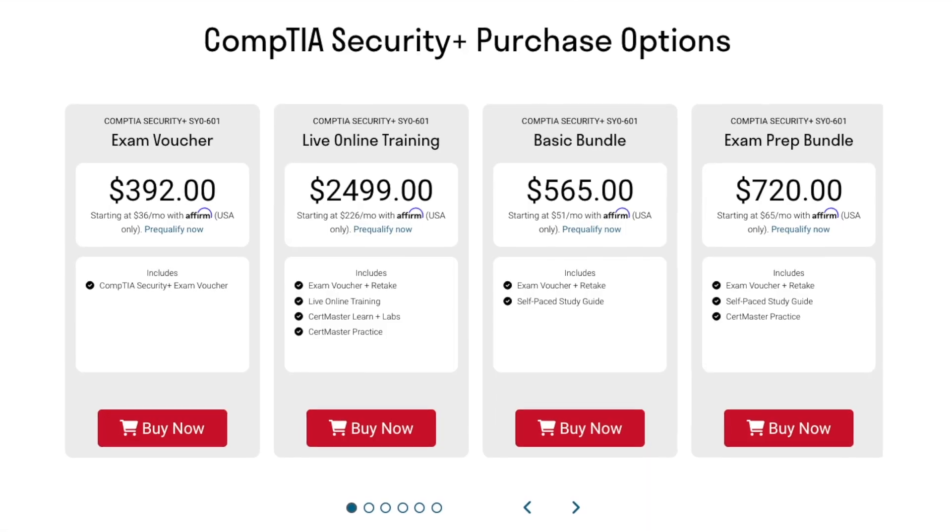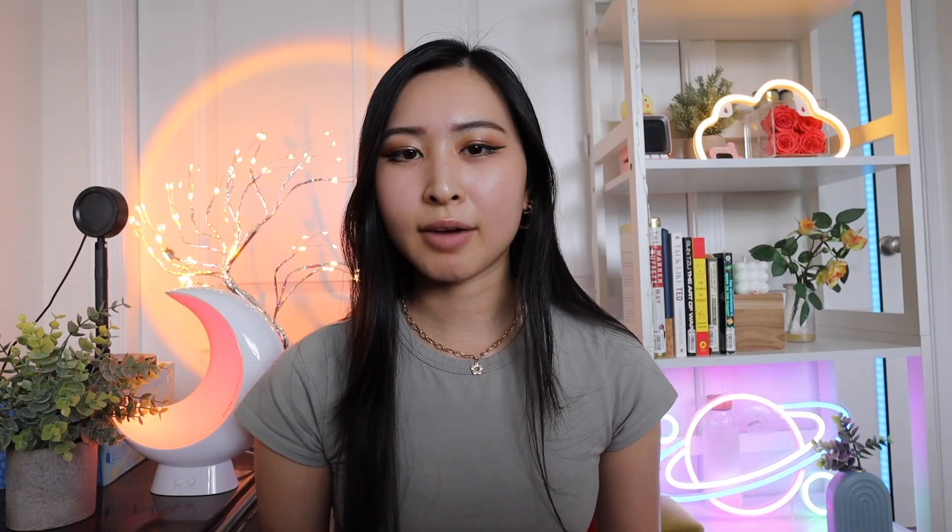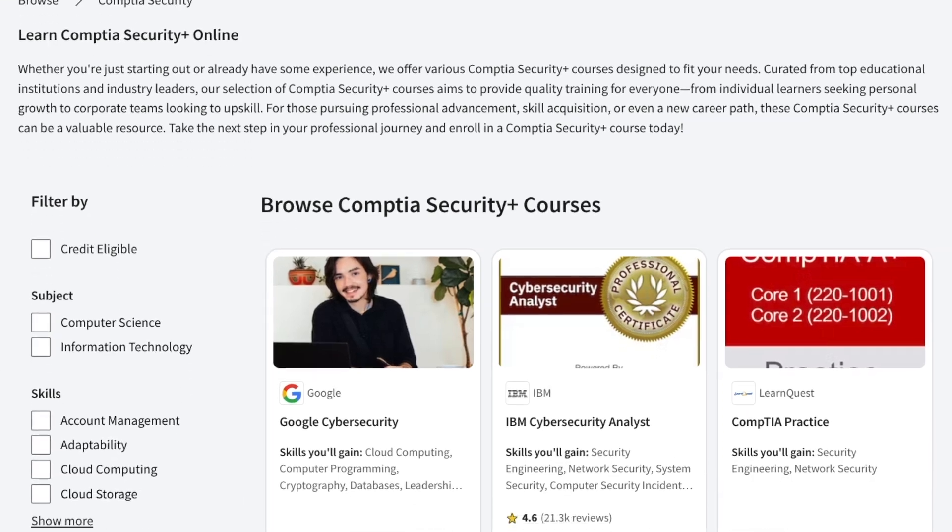The cost of the Security Plus exam is $392 at the time of recording, and that is only for the exam voucher — it doesn't include any training, courses, or study guides. I do have a few Coursera courses I can recommend linked in my description below that are much lower cost than the official CompTIA study material.